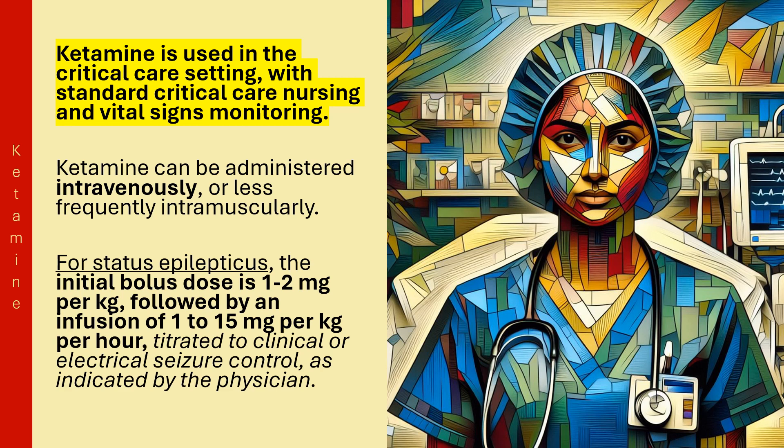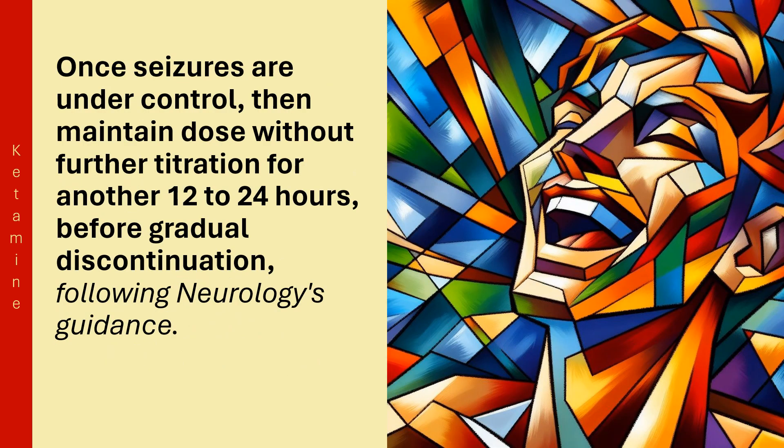Ketamine can be administered intravenously, or less frequently intramuscularly. For status epilepticus, the initial bolus dose is 1 to 2 mg per kg, followed by an infusion of 1 to 15 mg per kg per hour, titrated to clinical or electrical seizure control as indicated by the physician. Once seizures are under control, maintain the dose without further titration for another 12 to 24 hours before gradual discontinuation, following neurology's guidance.